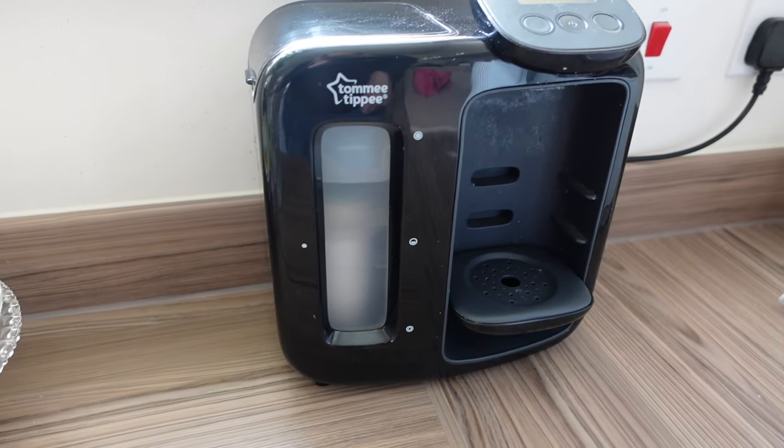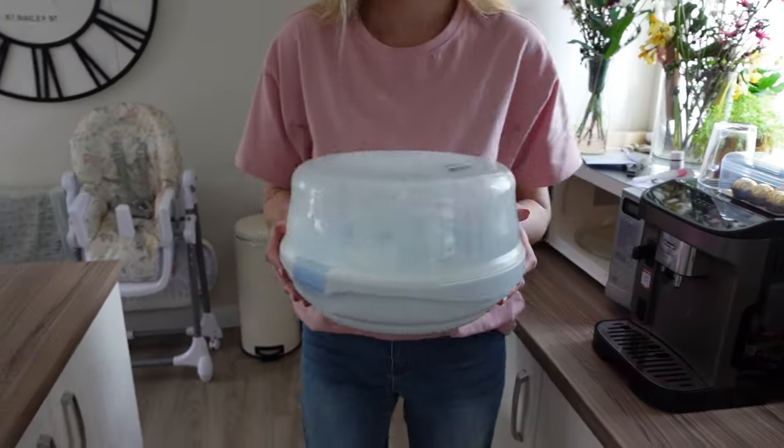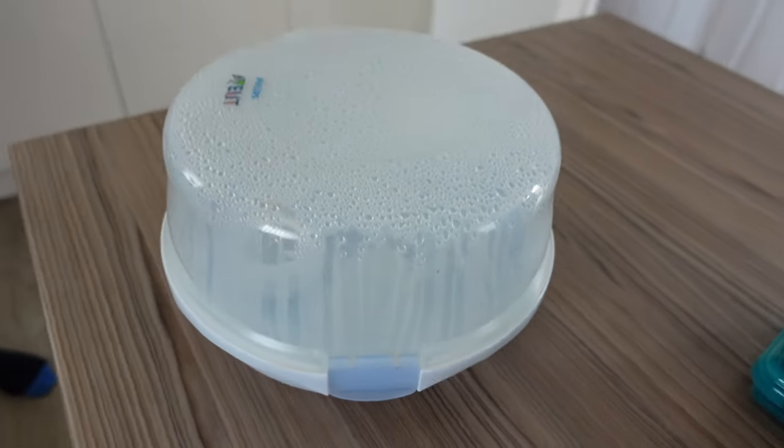If you're using a milk machine to make formula milk, get that out of the box as well. If you're planning on breastfeeding you probably won't have one of these, but if you're planning on bottle feeding, get the machine up and even give it a quick go to see how it works — go through the motions of making a bottle of milk. Get your sterilizer sorted out too, whether it's a microwave sterilizer or one that stands on the kitchen worktop.